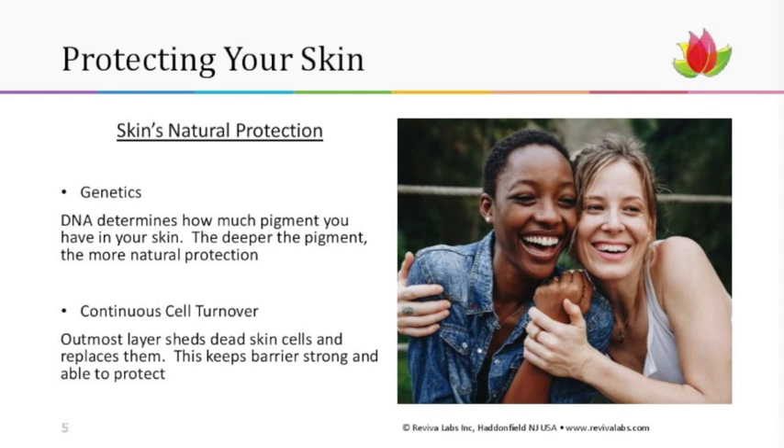The other way your skin protects you is its ability to constantly turn skin cells over. They are constantly splitting, dividing, and replacing themselves as cells lose their moisture and die off and shed. That continuous process really helps your barrier stay strong and able to protect you.